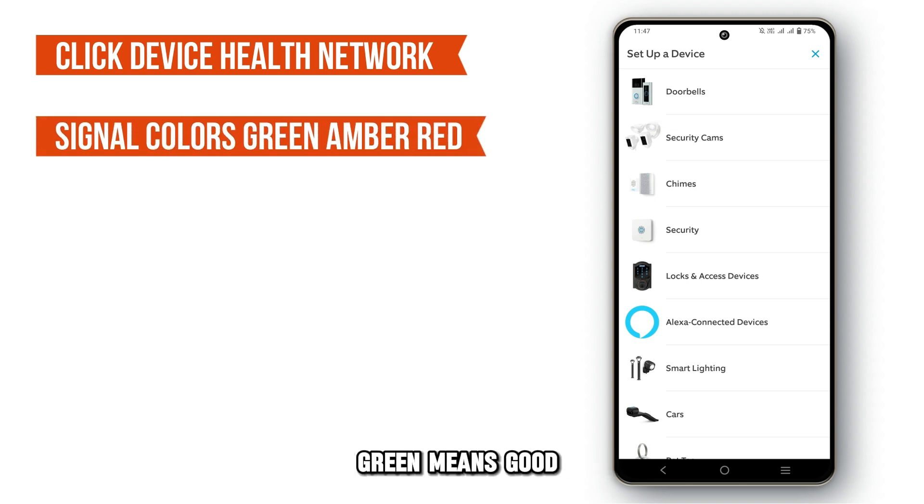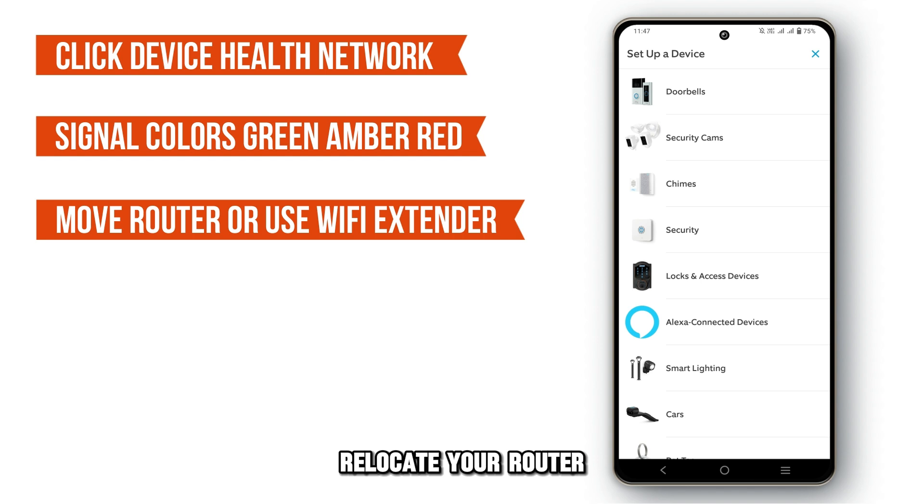Green means good, amber is poor, and red is very poor. If the signal's too low, relocate your router or use a Wi-Fi extender.